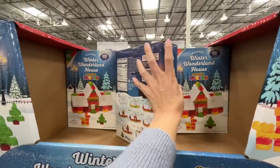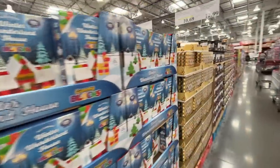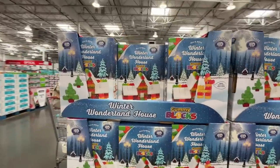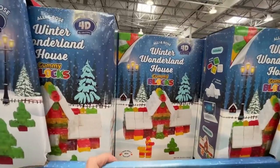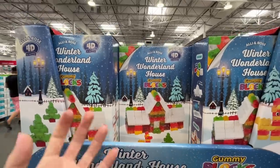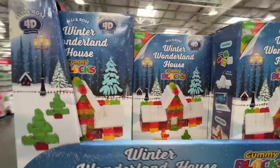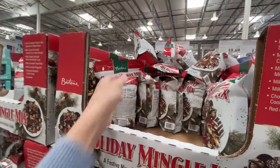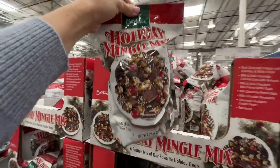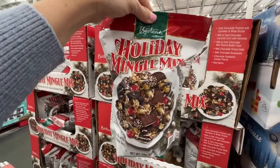The Fear is on sale — $10.69, normally almost $15! My heart wants it but my thighs do not. A winter wonderland gummy house for $13 — I don't know, gummies get sticky and gross. Speaking of Trader Joe's Jingle Jangle — here is the Costco mingle mix, the Kirkland version, for $10.